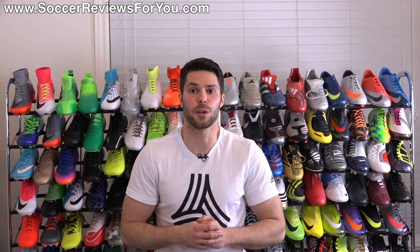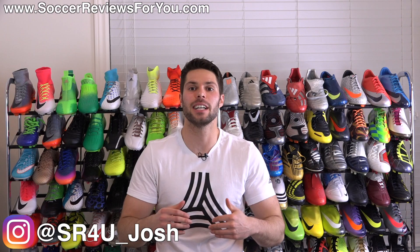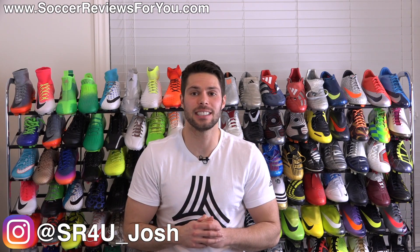What's up guys? Josh from SoccerReviews4U.com and it is that time of the month again — What's in my soccer bag for April 2017.